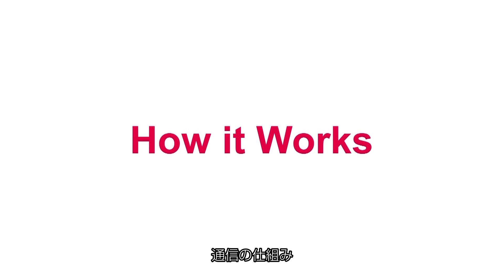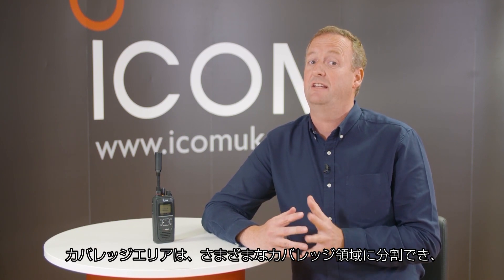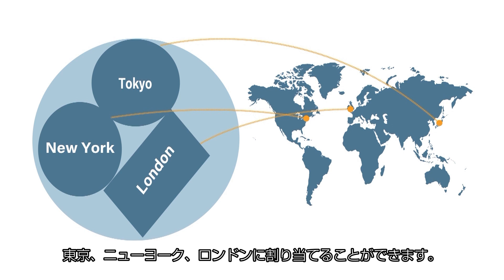Using satellite PTT, you can communicate with other ICSat100 radios assigned to the same talk group. The coverage area of the talk groups is selectable from five sizes. The coverage area can be split into different coverage regions using circles, squares, and rectangles. For example, you can assign coverage areas to Tokyo, New York, and London.